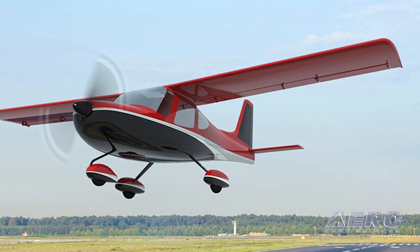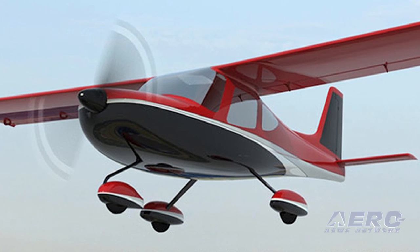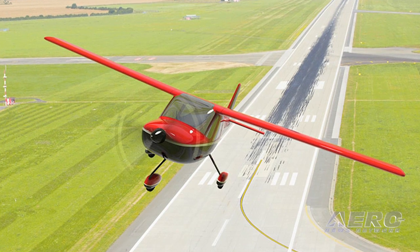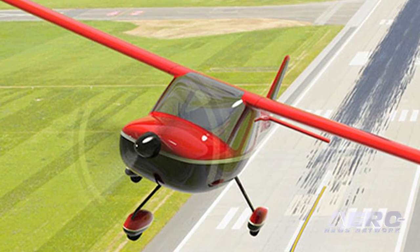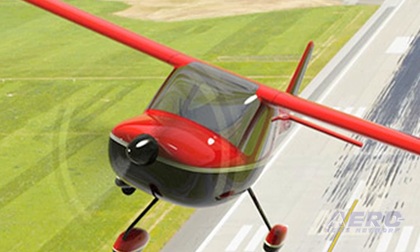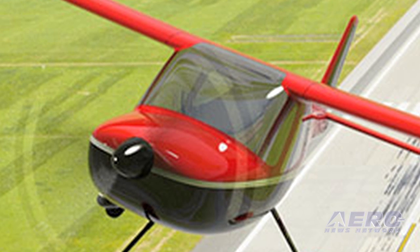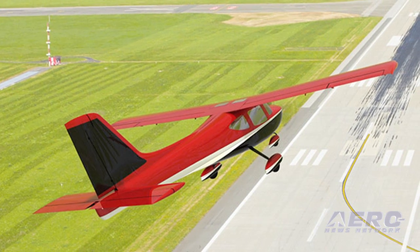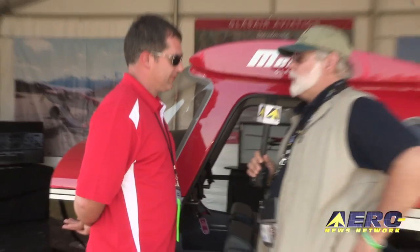Glassair was hesitant to enter this market at the beginning — we felt it was oversaturated and weren't sure where it would fall out. As the market matured, we saw an opportunity for a real high-quality, ergonomically correct, advanced-manufactured aircraft. We also see a worldwide opportunity, especially in the Asian market, as flight schools are opening and there's a real need for a docile, easy-to-fly airplane. It would be very easy for someone to learn to fly in the Merlin and then easily transition into the Sportsman or the diesel-powered Sportsman.